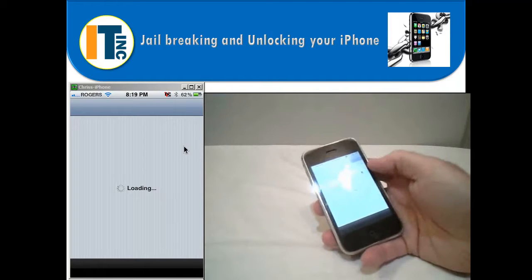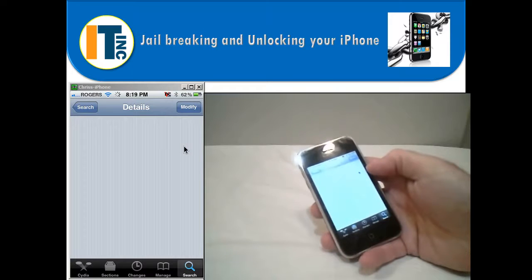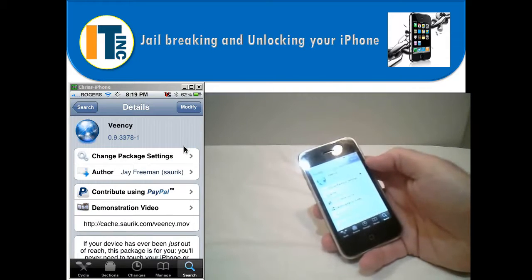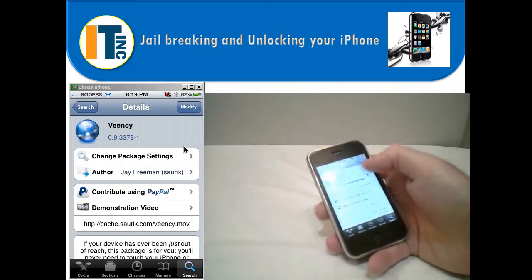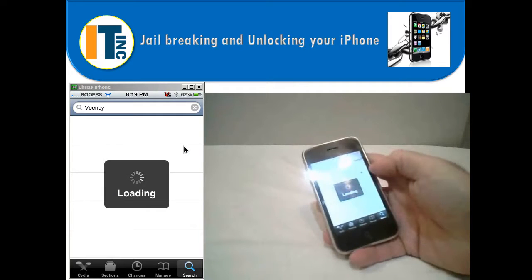If you go into the Cydia store, it actually has paid apps as well — free apps and paid apps, just like the Apple App Store. One of the things I want to show you is the app VNC, spelled V-E-E-N-C-Y, that I use to record just the screen of the iPhone while making this video. If I go back to the home screen, you can see it's very similar to the Apple App Store.